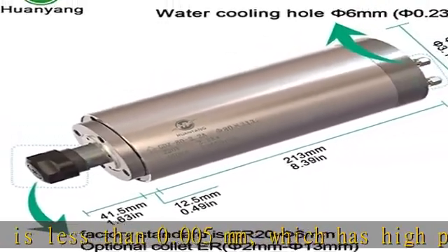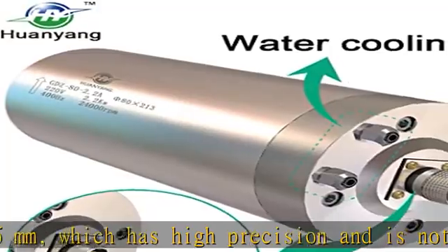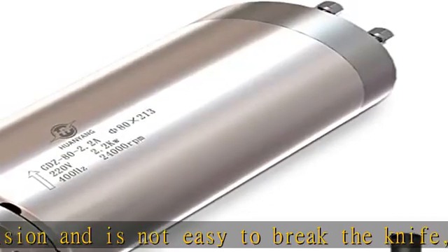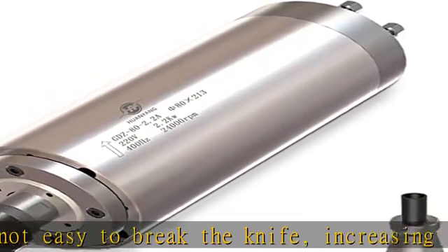Advanced dynamic balance technology effectively reduces noise and increases stability in the working process. Adopts precision steel ball holder to ensure the rotation precision of the spindle in high speed grinding. Warranty Assurance: half a year warranty.